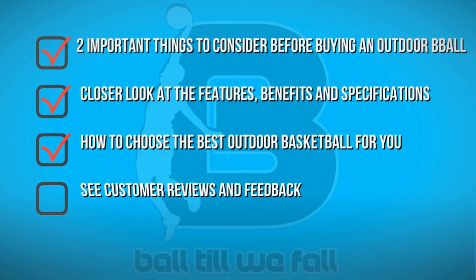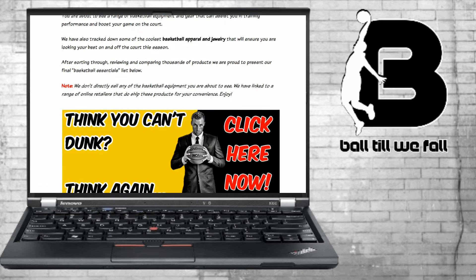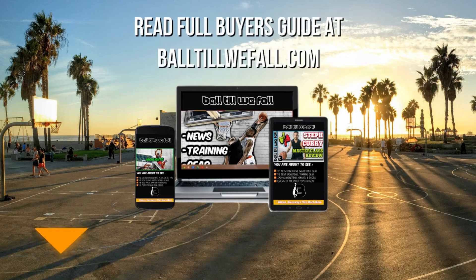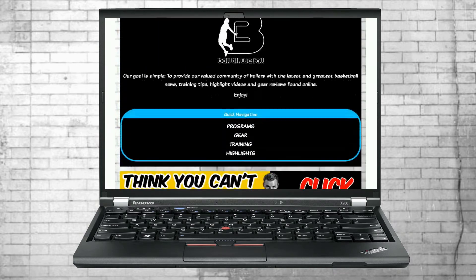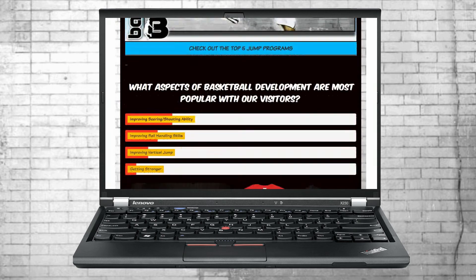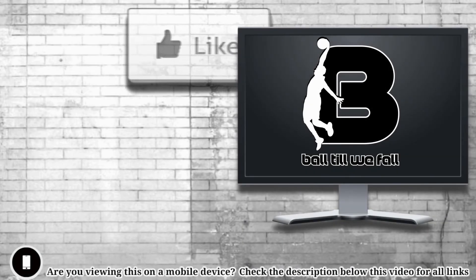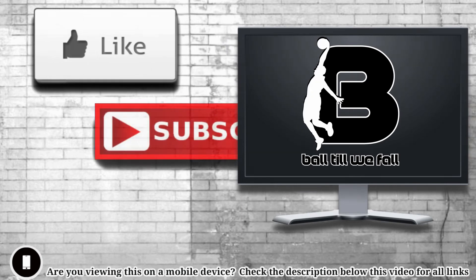You can also check out some customer reviews and feedback on these products. Visit Ball2WeFall.com or click the link in the description below for direct access to the updated list of the best outdoor basketballs currently available. While you're there be sure to check out some of our other reviews and roundups of the best basketball gear, apparel, and training programs available from online retailers and independent marketplaces. We don't directly sell many of the products featured on our site but we can show you where you can get a great deal online. If you enjoyed this video please hit the like button — it is very much appreciated — and don't forget to subscribe and hit that bell icon so that you can get notified of our latest releases. Keep ballin', see you in the next video.